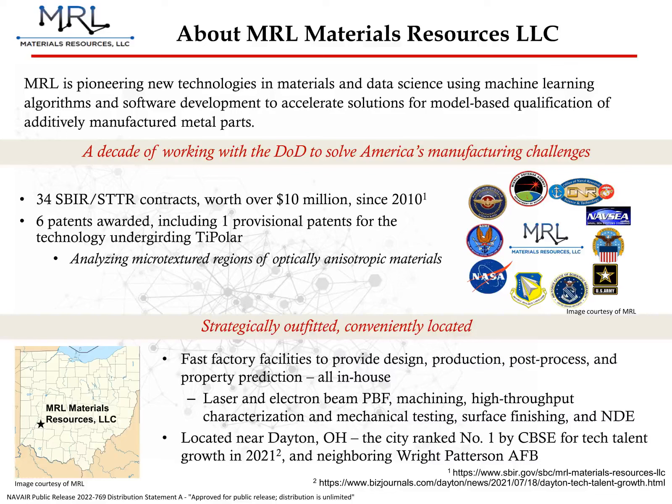MRL is situated in Dayton, Ohio, just a few miles away from Wright-Patterson Air Force Base, where we are a contractor for their Materials and Manufacturing Directorate. Since 2010, MRL has secured 34 SBIR and STTR contracts. We are an established and trusted engineering firm with a focus on additive manufacturing and materials characterization.